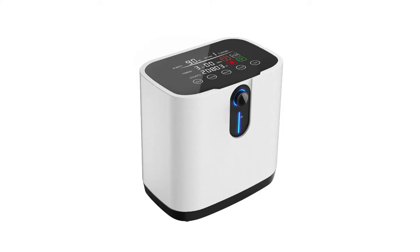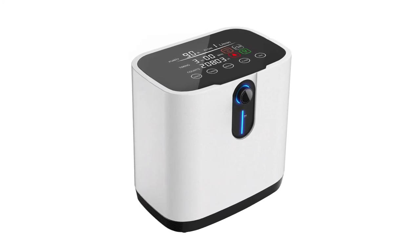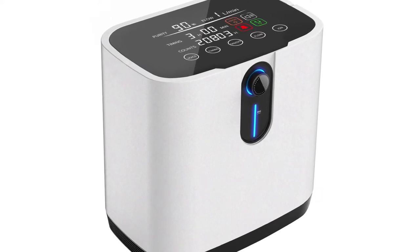In order to achieve the best performance of the oxygen concentrator, it is recommended that each startup should exceed 30 minutes. Turning on and off the machine frequently in a short period of time will reduce the service life. The power cord should be kept away from heat sources or high-temperature surfaces. It is strictly forbidden to move the oxygen generator by pulling the power cord. It is strictly forbidden to drop or insert foreign objects into any openings.